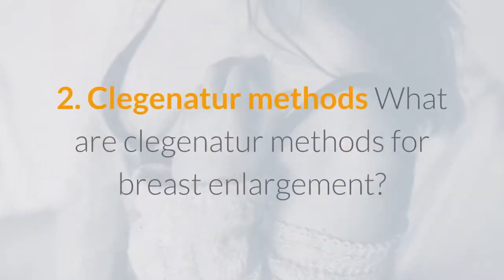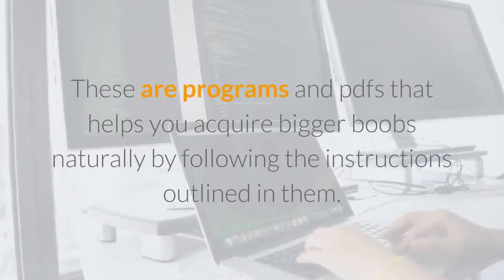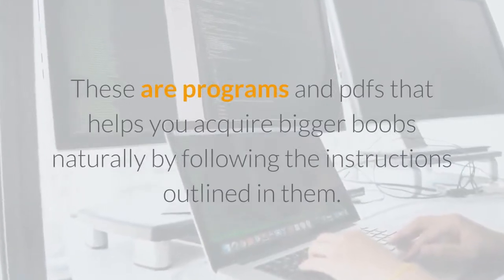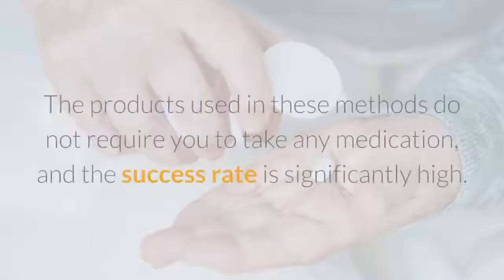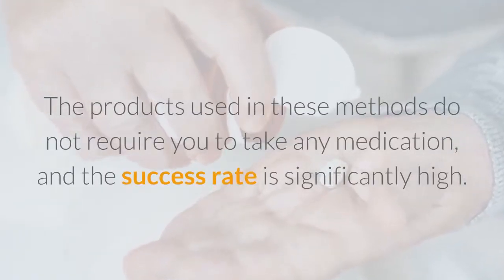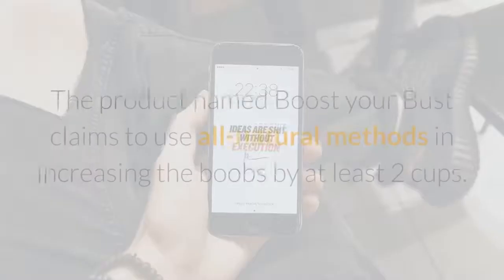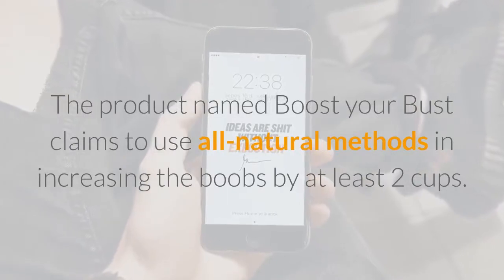2. Kledged Nature Methods. These are programs and PDFs that help you acquire bigger boobs naturally by following the instructions outlined in them. The products used in these methods do not require you to take any medication, and the success rate is significantly high. The product named Boost Your Bust claims to use all natural methods in increasing the boobs by at least 2 cups.